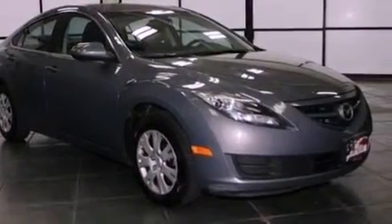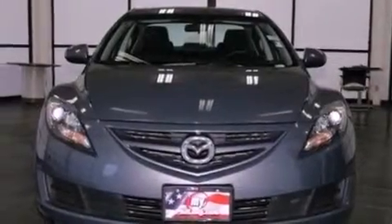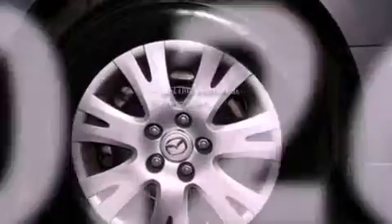Privacy glass, an anti-lock braking system, air conditioning. And this vehicle has less than 41,000 miles.